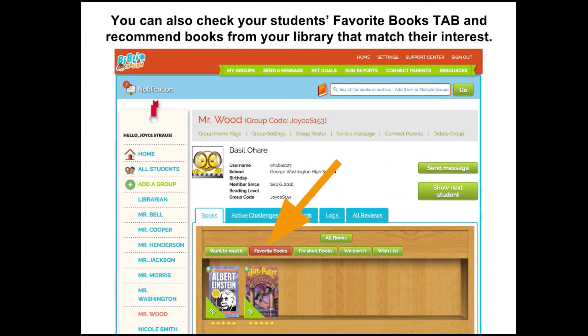You can also check your students' favorite book tab and recommend books from your library that match their interests. This was really important for me because it's a way to engage readers — not only to see what they love and are interested in, but to listen to their interests and match books to them. It's a really great way to build community with your students as a librarian and as a teacher.